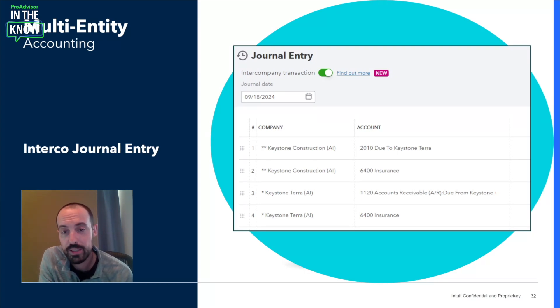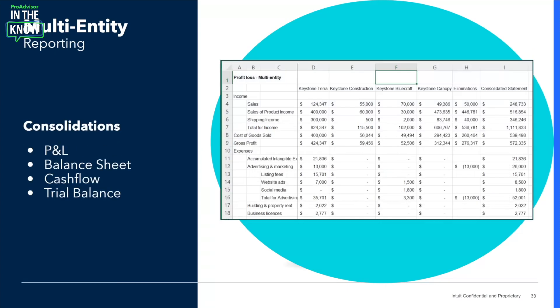Once all related party transactions are posted to the correct books, you'd look to prepare one set of consolidated financials for the entire organization. This is currently a completely manual process involving exporting each company's balance sheet, P&L, and cash flow into Excel, lining up the accounts, and manually keying in eliminations to remove all intercompany balances — requiring multiple team members to review for data entry errors. With IES, with a click of the mouse, you're able to generate a complete set of consolidated financial statements that pull in all relevant company data and automatically post the elimination entries in Excel through SpreadsheetSync.